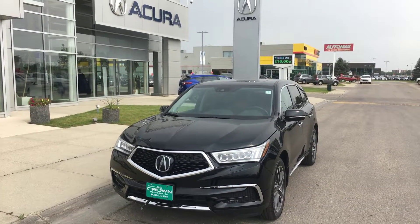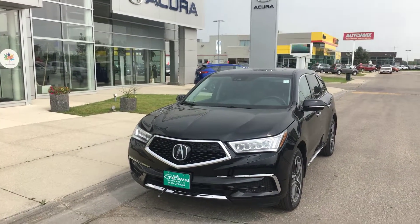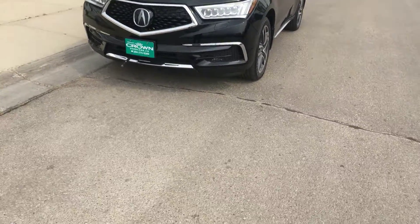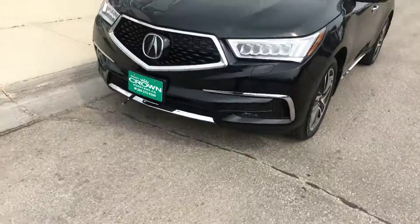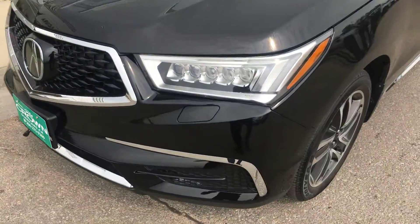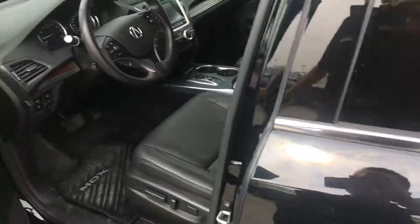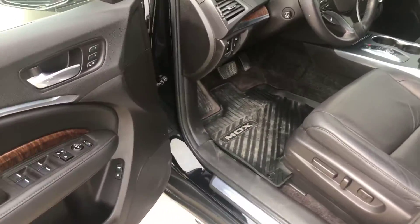Good afternoon guys, this is Bruce Cindy. This video is about this 2017 Acura MDX navigation package, which comes with a two-way remote start, LED lights, headlamp washers. This is a local trade, a 2017 model.